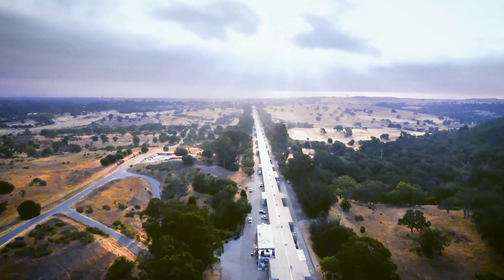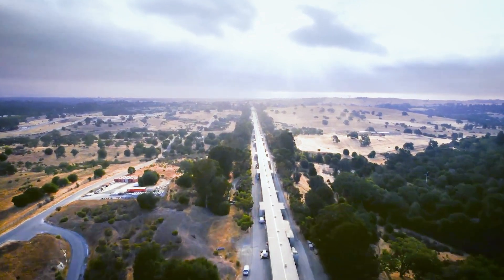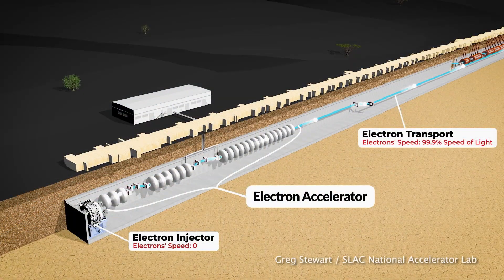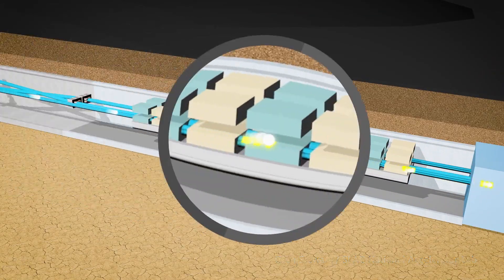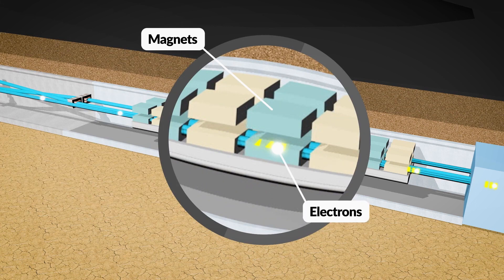We had this two-mile-long accelerator — what do we do with it? What we do now is we can take those accelerated electrons and wiggle them, and the change of direction of those electrons produces x-rays.